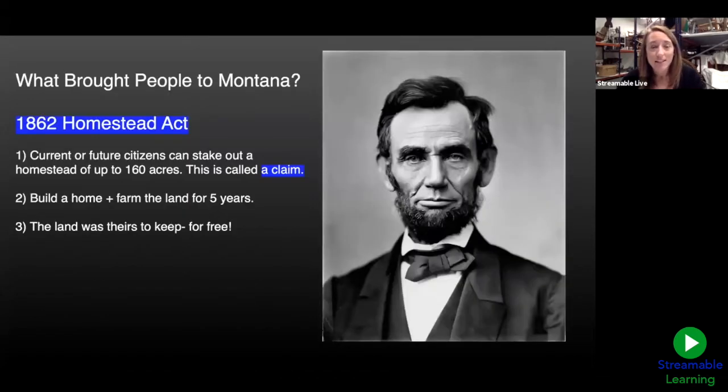Let's start with what brought people to Montana — why did homesteaders come here in the first place? For that, we have to go all the way back to the Civil War and President Abraham Lincoln. Way back in 1862, he signed the Homestead Act. What that said was that any current or future citizen could stake out a homestead — a piece of land of up to 160 acres — and that's what we call a claim, or a homestead claim.